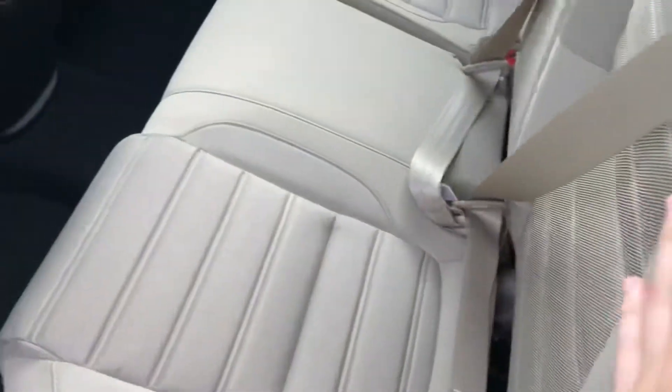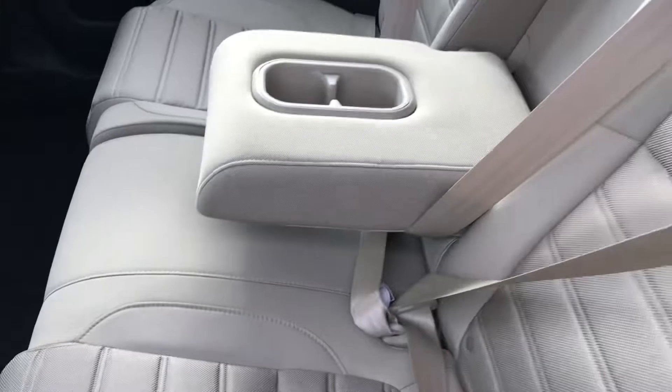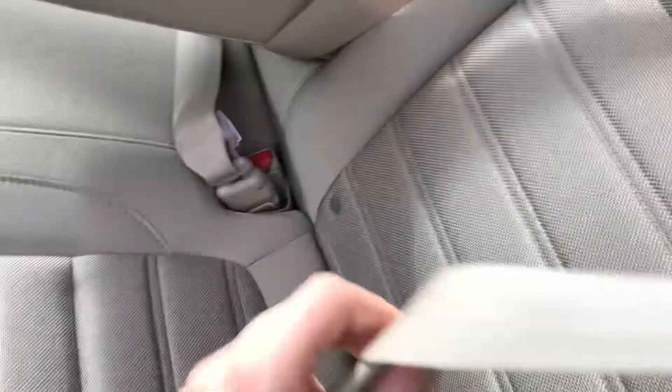In the back you've got plenty of space for three passengers, and a nice center arm console that folds down giving you two more cup holders. The nice thing about these seats is they can all fold down, so if you want some extra room you can fold them down really conveniently just by pulling that little tab.